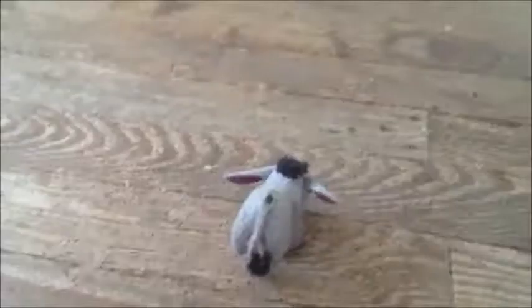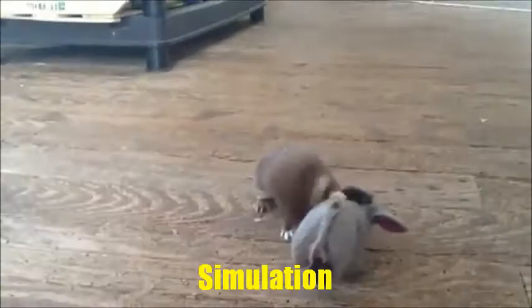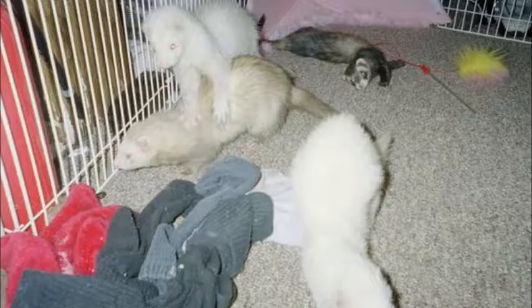Least weasels, like most weasels, primarily eat rodents, but in summer or places that have nice weather, they will prey on rabbits and hares, which can be five to ten times their weight. Hardcore.